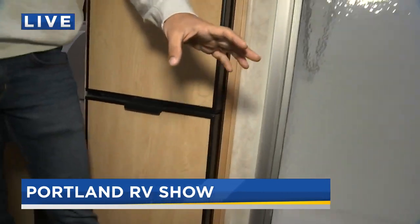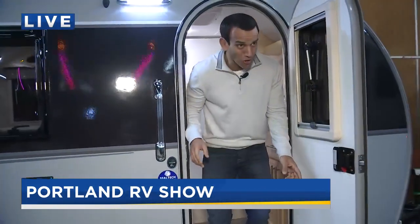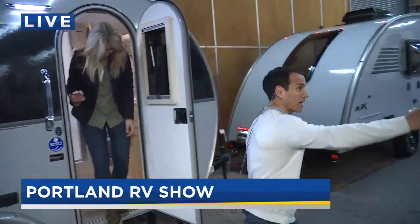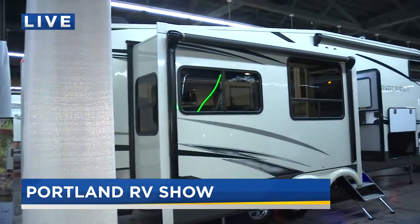It's a little bit of a tight squeeze for Daryl and his camera, but we're going to attempt to get out here. Okay, we're all in one piece. Let's head out and show you a little bit of all the other different sizes available.